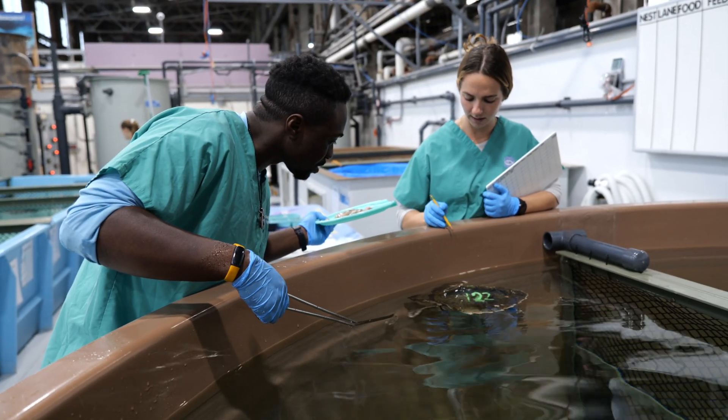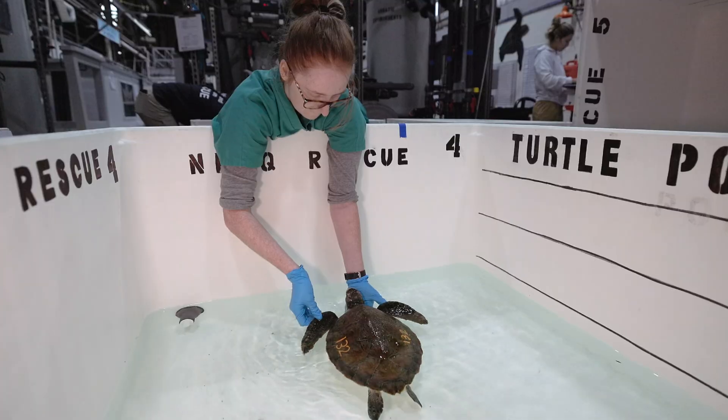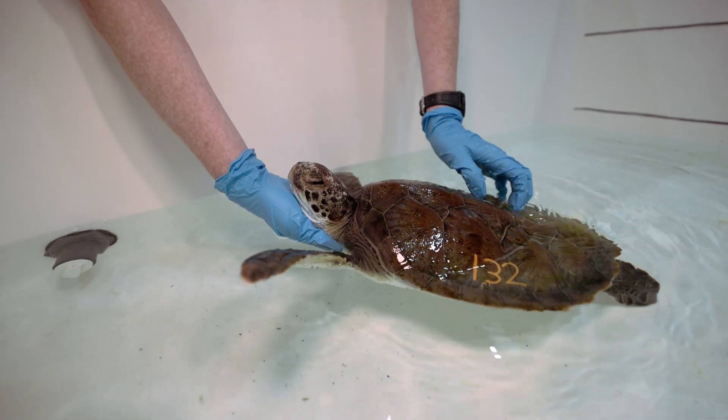Get them back out there healthy, and hopefully eventually contributing to the breeding population, which is ultimately what conservation effort is about. And all of this is made possible because of people who care.